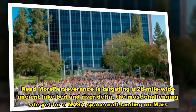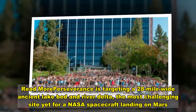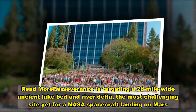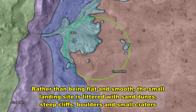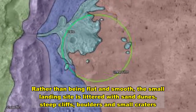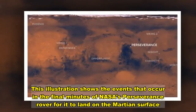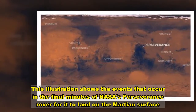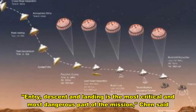Perseverance is targeting a 28-mile-wide ancient lake bed and river delta, the most challenging site yet for a NASA spacecraft. Rather than being flat and smooth, the small landing site is littered with sand dunes, steep cliffs, boulders and small craters. This illustration shows the events that occur in the final minutes of NASA's Perseverance rover mission. Descent and landing is the most critical and most dangerous part of the mission.